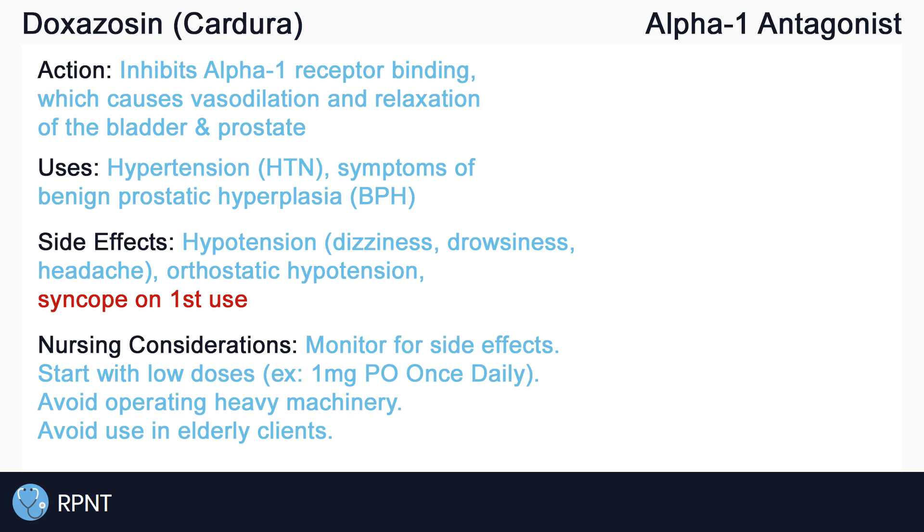And that's about it for doxazosin. If you have any questions, please let me know in the comments, or visit rpnt.ca for more help.